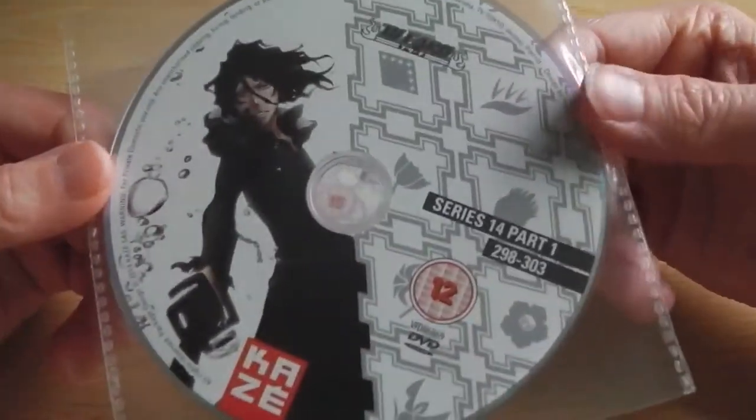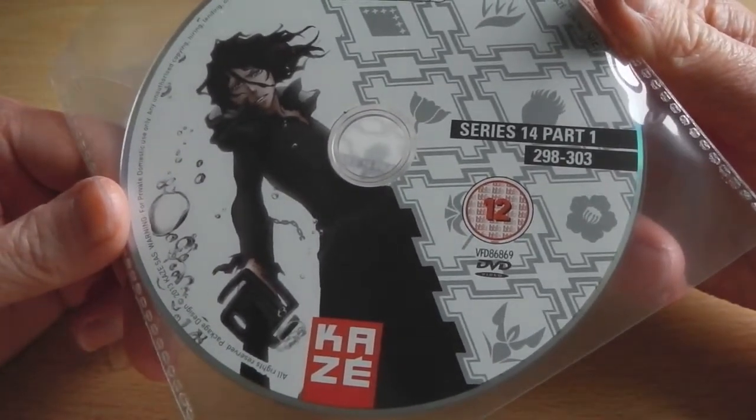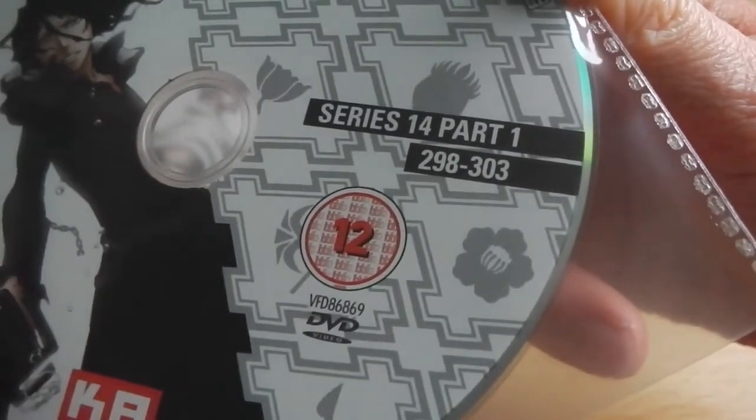There's a similar style and design for the second DVD disc — you can see the Kaze logo at the bottom, the BBFC logo to the side, and then slightly above that it says Series 14 Part 1, episodes 298 to 303, yet again another six episodes on this disc.